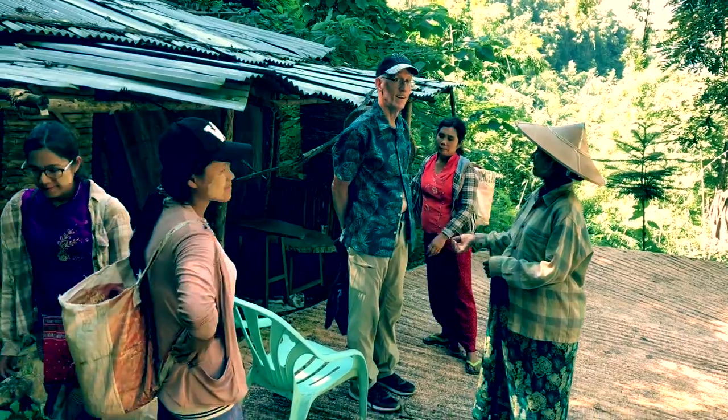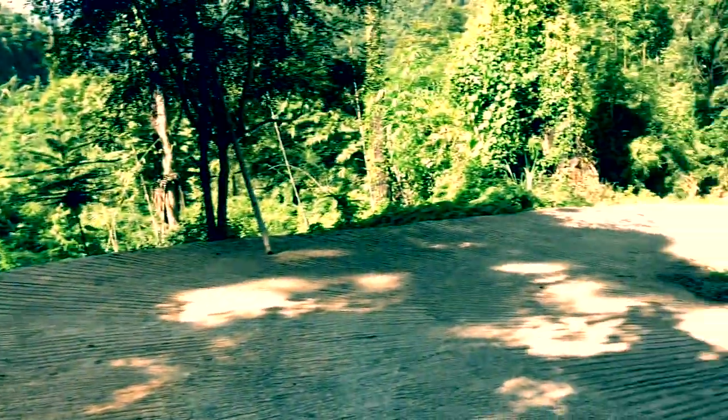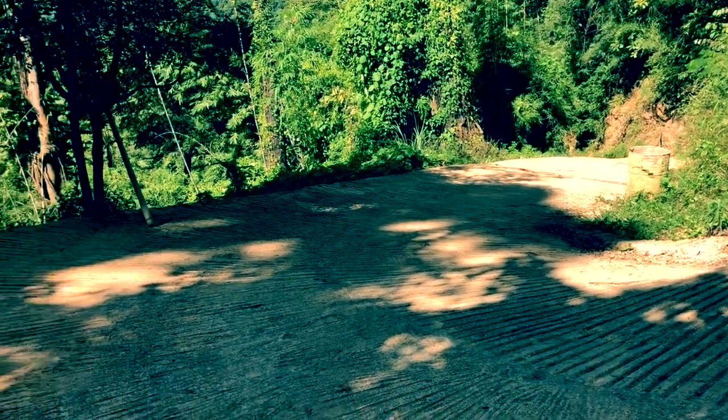Dad's taking a rest. Packing up this steep incline. We're halfway there.